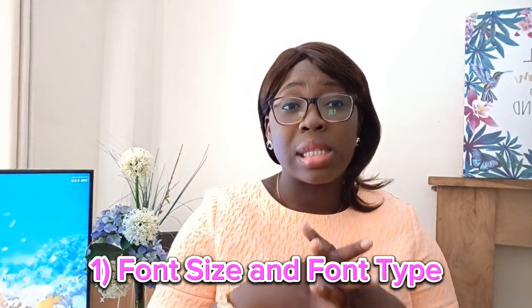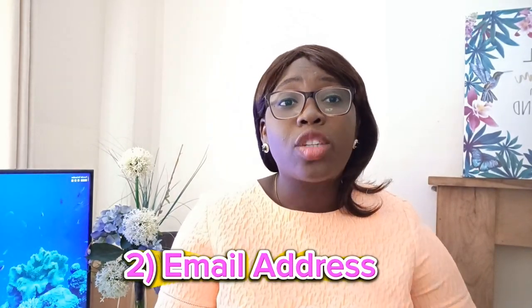The first component is font size and font type. I would recommend Calibri as the font type and a size of between 12 and 14. You need to be strategic in how you arrange your CV. The second component is your email address — make sure you use a professional email address. I have seen emails like 'johnny the greatest at gmail.com' or 'the love of my life at yahoo.com.' Please use a professional email address.